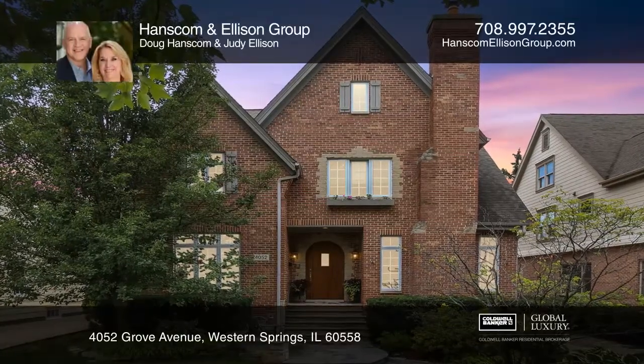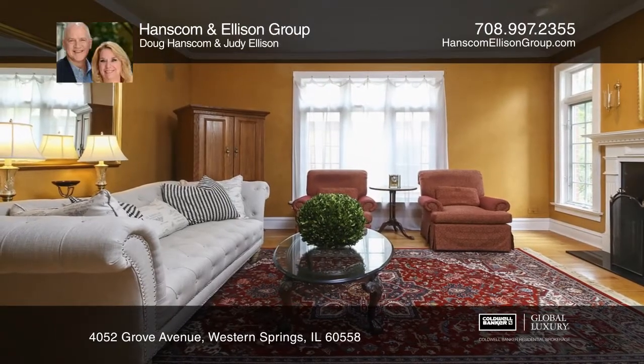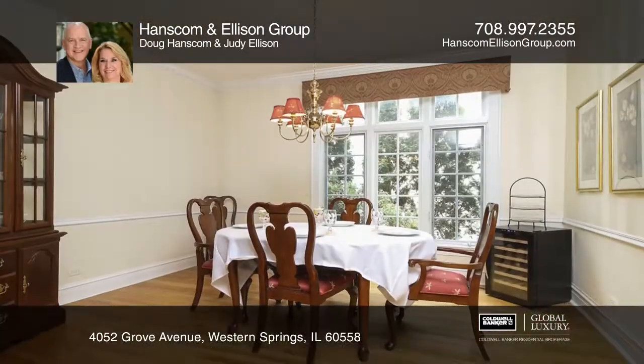This brick English-style home in the heart of Old Town features soaring ceilings, large windows, beautiful hardwood floors, and three fireplaces.